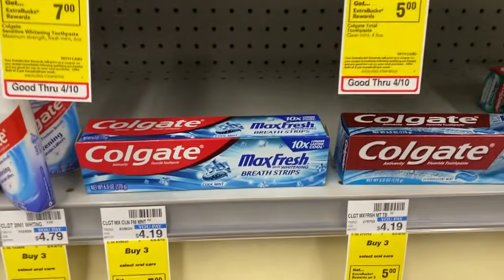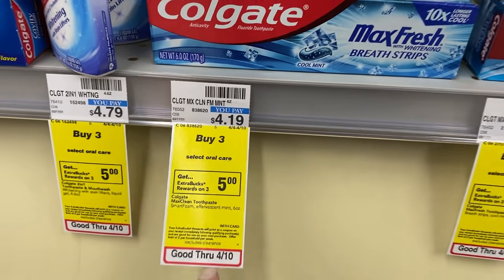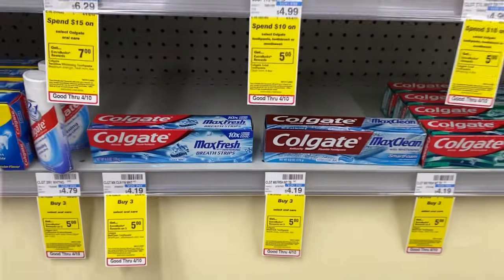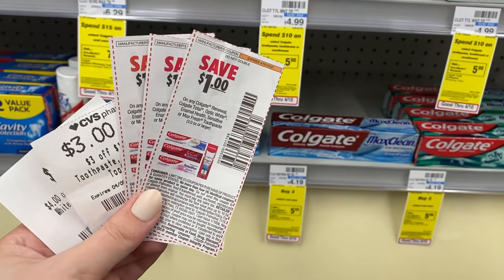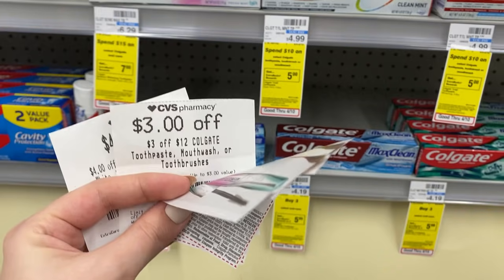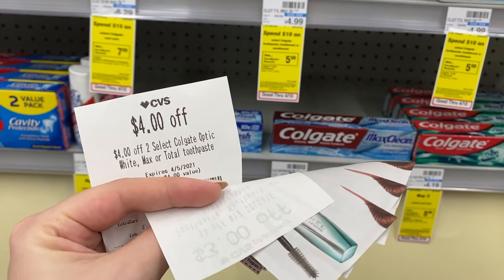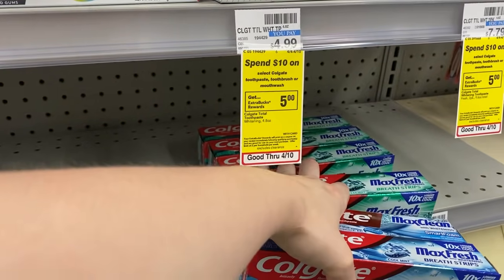Next we're going to grab Colgate toothpaste — these are on promotion this week for buy three get back a $5 ExtraBuck. We're going to grab three of the Max Fresh for $4.19 each, totaling $12.57. We'll use three $1 paper coupons from the 3/28 SmartSource insert, a $3 off $12 Colgate CRT, and a $4 off two instant coupon that printed last week from the coupon center — hopefully you saved that one. That leaves us to pay just $2.57 out of pocket, and we get back the $5 ExtraBuck, making this a $2.43 moneymaker.